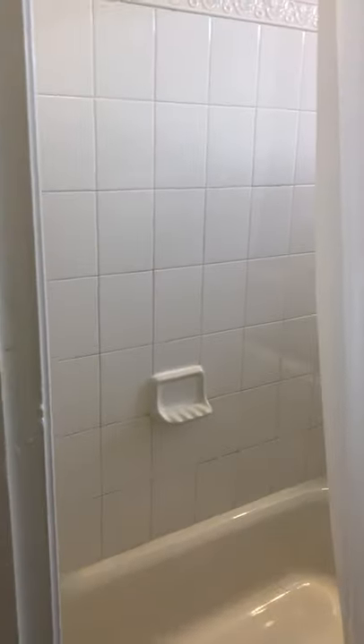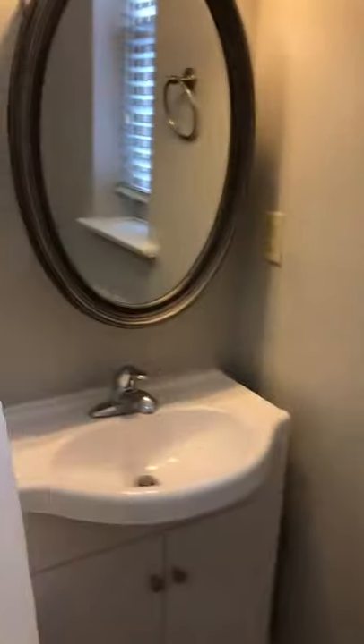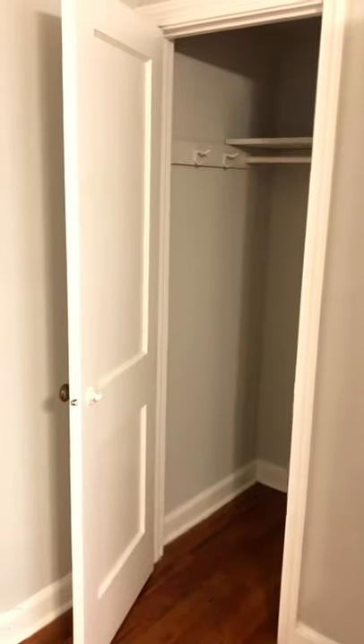This is the best one. And this is the bedroom. And that's the closet for the bedroom.